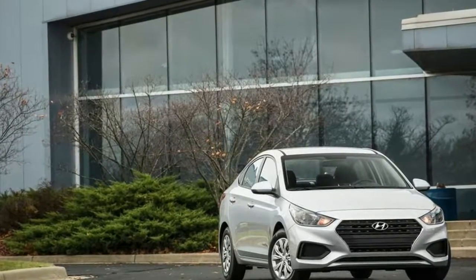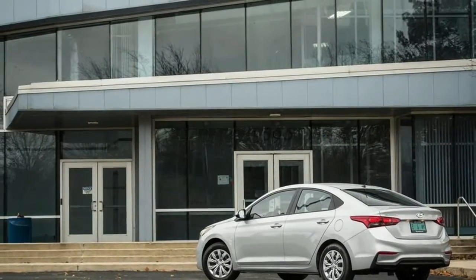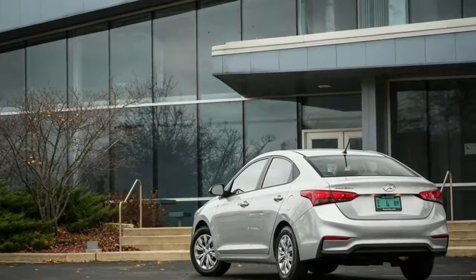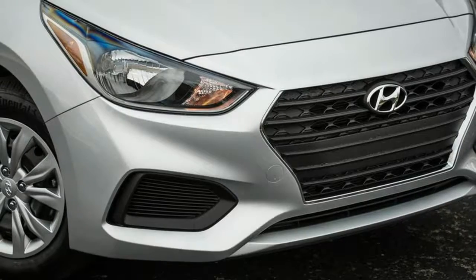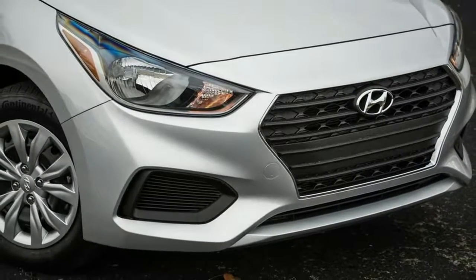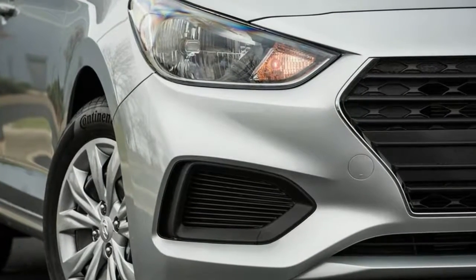Exterior, interior and features: being the SE trim level, our Accent was quite unadorned. It had steel wheels with plastic wheel covers, no fog lights, nothing extraneous. Despite that, it wasn't a bad looking little thing, sporting slightly shrunken Elantra looks that aren't too far out of proportion. Appealing to this editor was the manual transmission, which is only available on this bare-bones trim.